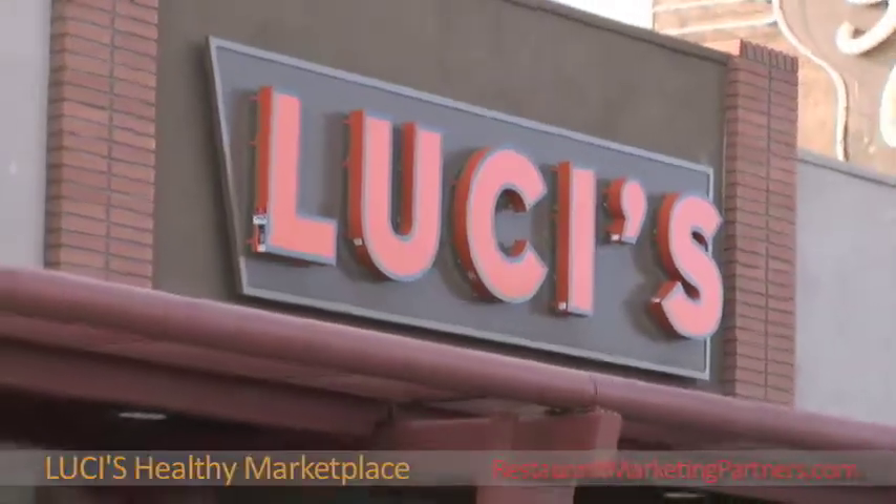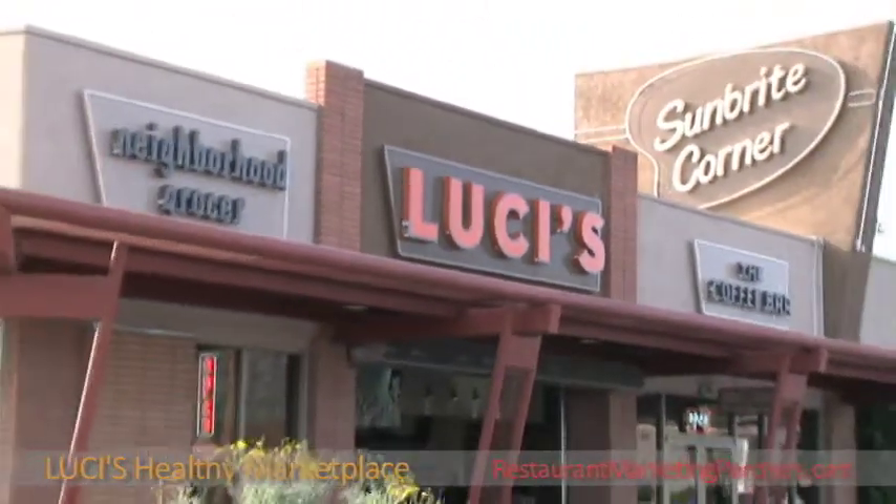Hi, welcome to Lucy's Healthy Marketplace. I'm Larry Knaepa. We're a new one-stop healthy marketplace right on the corner of 16th Street and Bethany.